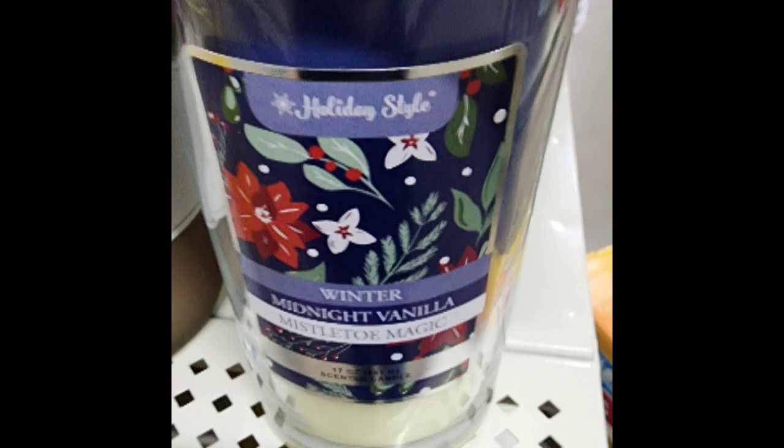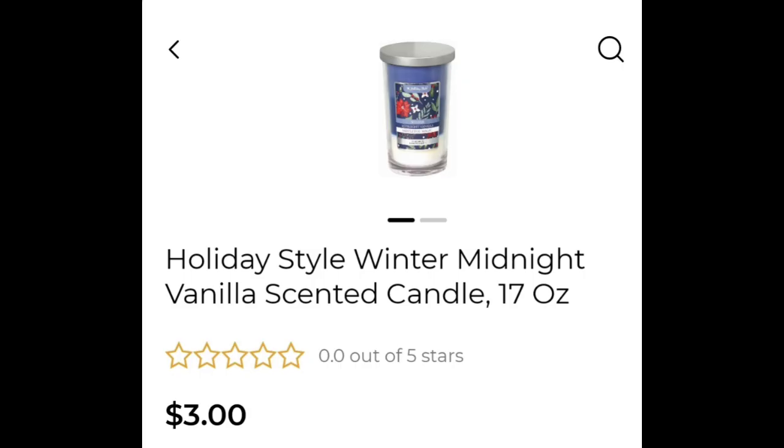I am looking forward to these markdowns. I love candles and I love stocking up on candles. Plus you can give them away as gifts, and they are great gifts to give away.